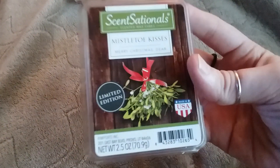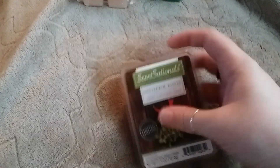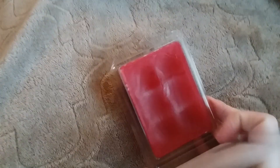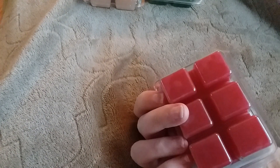The next one I picked up was the Mistletoe Kisses. I'm not even sure what this smells like, but it just smells really good. Maybe berries? I'm not really sure. They don't put anything on the label. I haven't melted it yet, but on cold it smells really good.